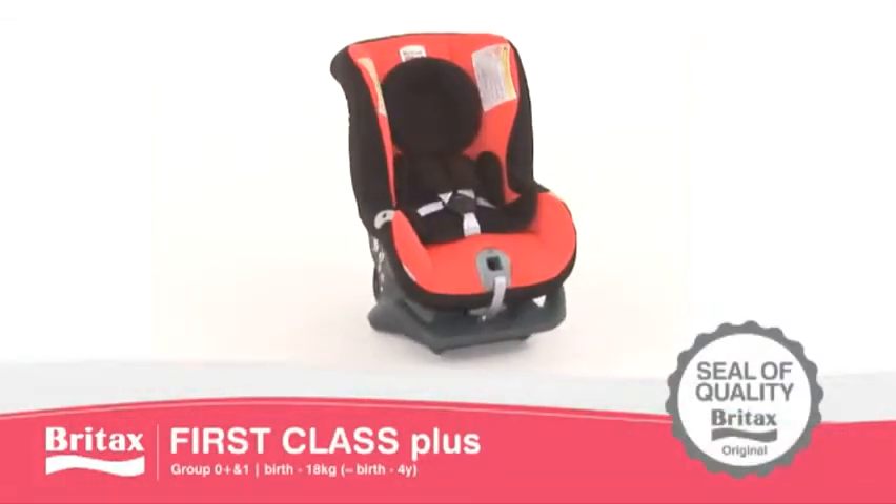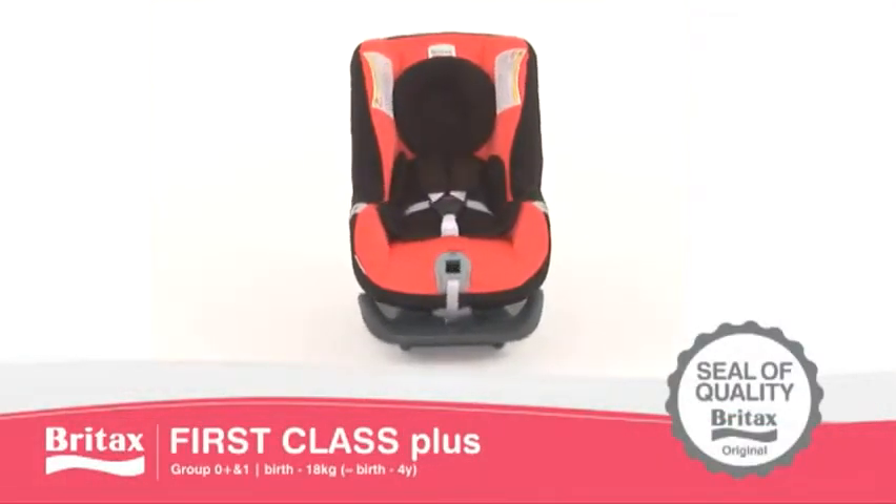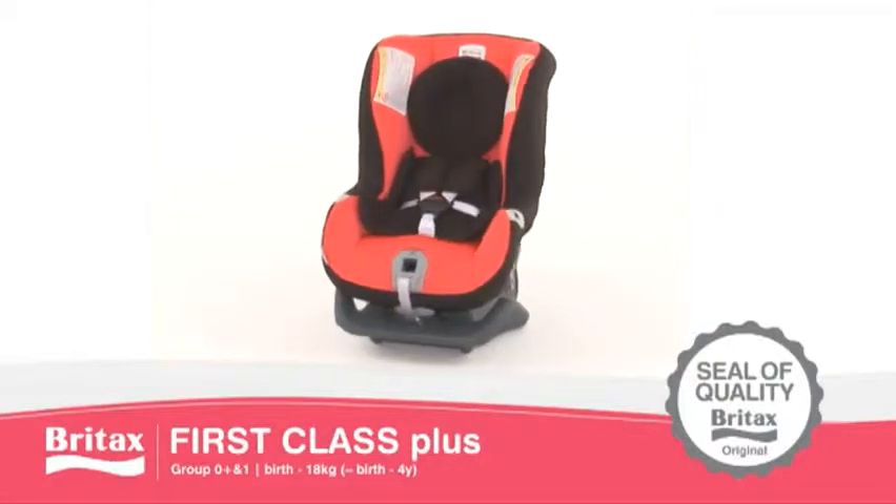The Britax First Class Plus, independently recognized by consumer test organizations across Europe.